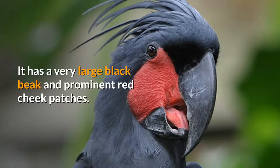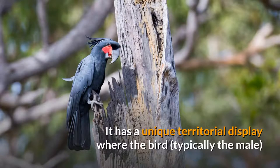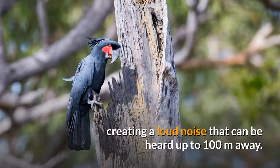It has a very large black beak and prominent red cheek patches. It has a unique territorial display where the bird, typically the male, drums with a large stick — up to 2.5 cm in diameter and 15 cm long — or seed pod against a dead bough or tree, creating a loud noise that can be heard up to 100 meters away.